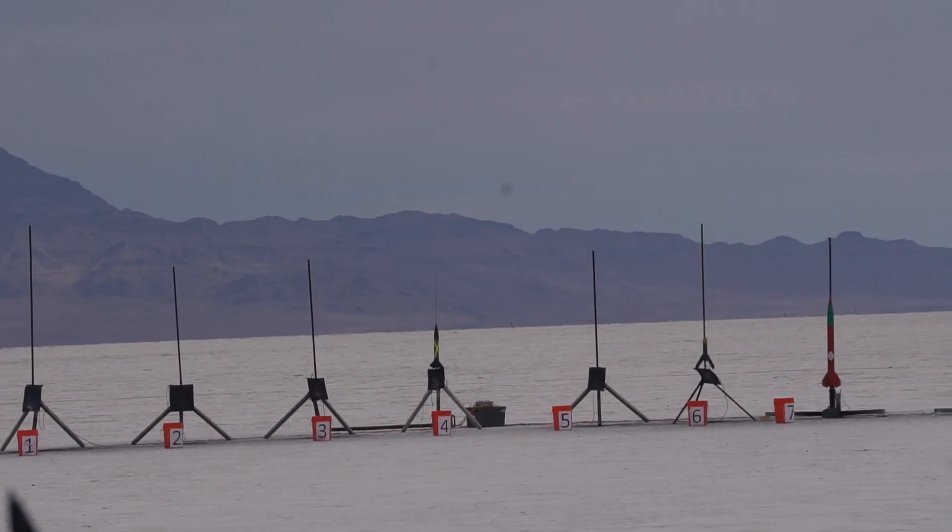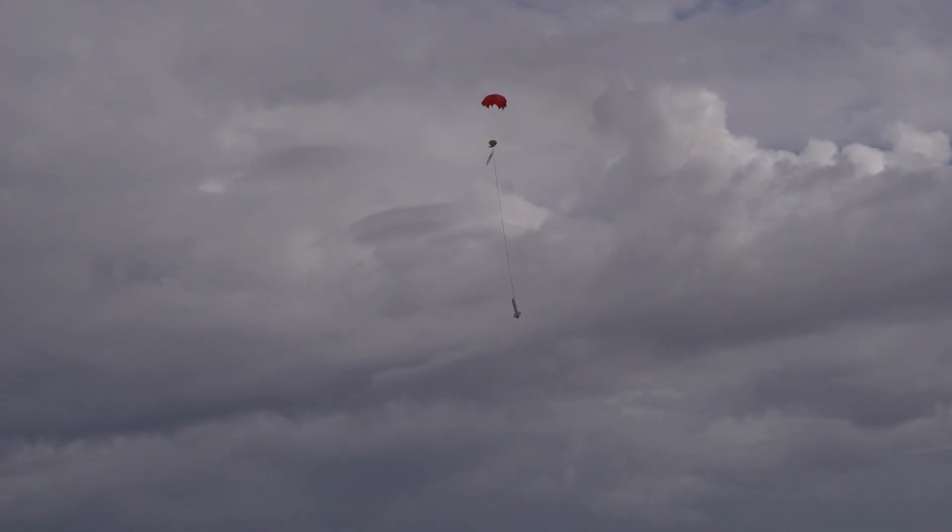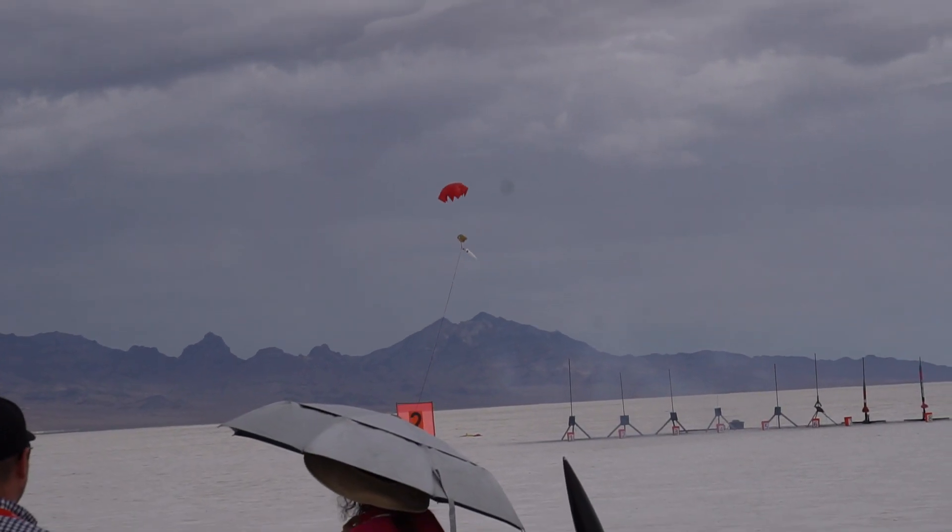On pad 2-4, in 5, 4, 3, 2, 1. On pad 2-4, in 5, 4, 3, 2, 1. And the two pads. Good job, Heather.